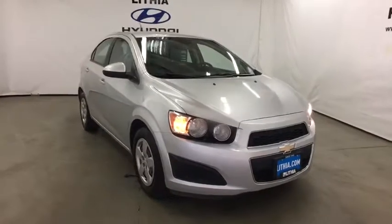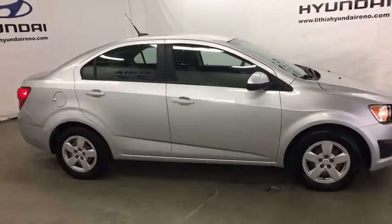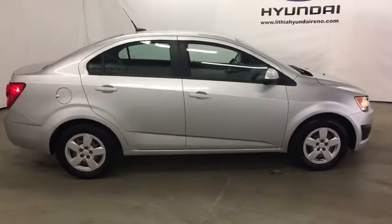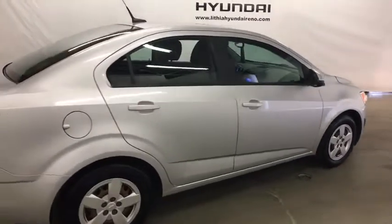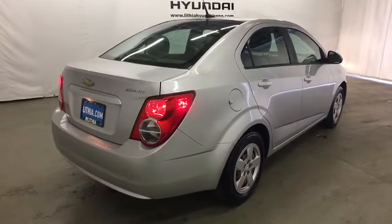The 2013 Chevrolet Sonic. The taut, strong body lines and powerful stance of Chevy Sonic allude to the power you'll find under its hood. Throw a little extra power into the mix with the available turbocharged engine. So where's the sweet spot? Behind the wheel.